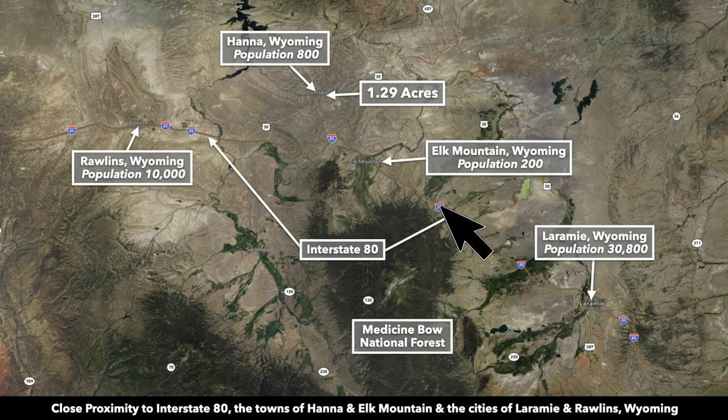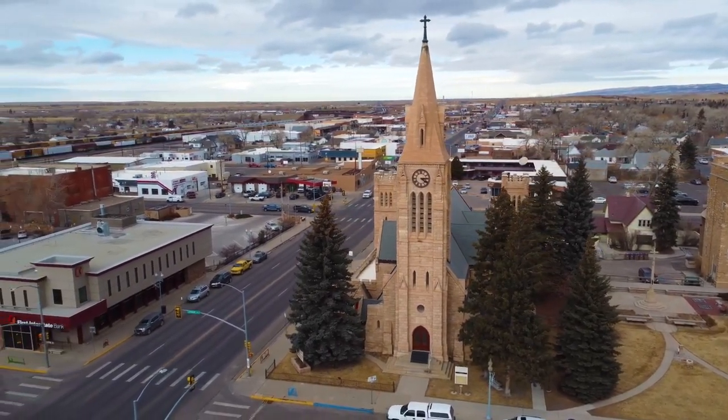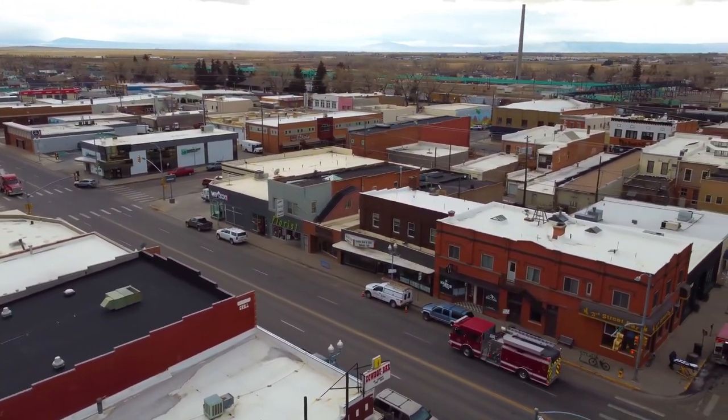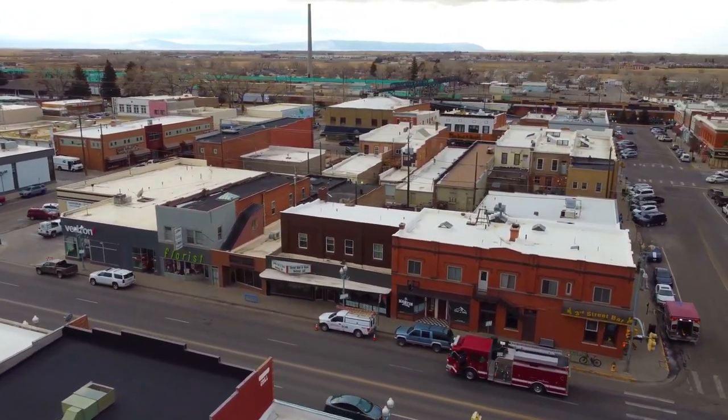If you take Interstate 80 to the east, in about an hour and 10 minutes you'll reach Laramie, Wyoming. Laramie is about three times the size of Rawlins, with a population around 30,000. In Laramie you'll find big box retailers, medical care, groceries, professional services — pretty much anything you need you can find there in Laramie.